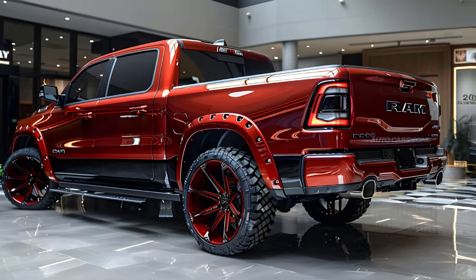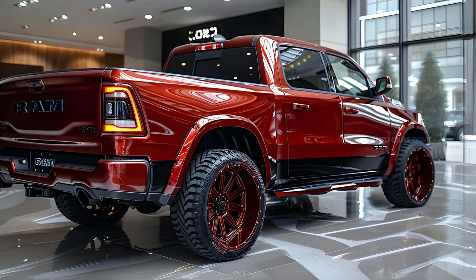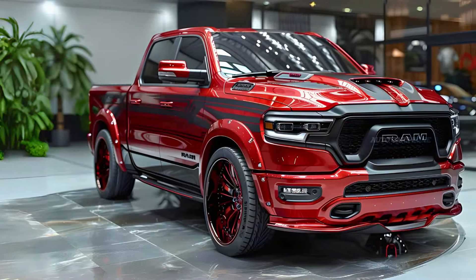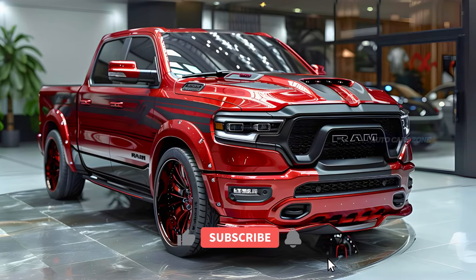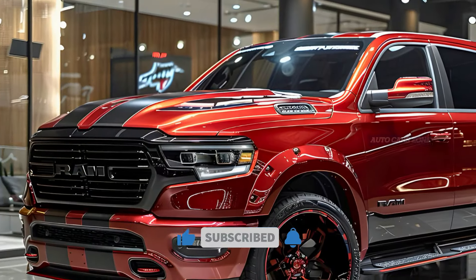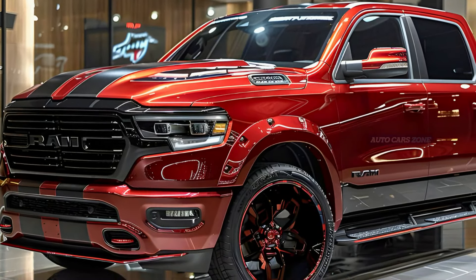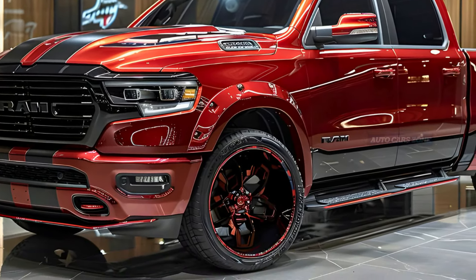The 2025 Ram 1500 comes with a wide range of pricing options depending on the trim and features, ranging from $42,270 to $89,070. The new Tungsten trim is particularly luxurious, with a suede headliner, 24-way adjustable seats with a massaging function, and quilted leather interior — features that justify its nearly $90,000 price tag.